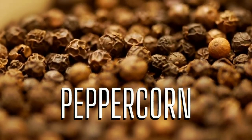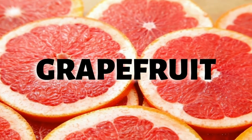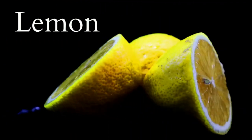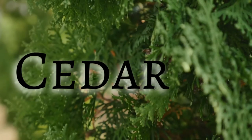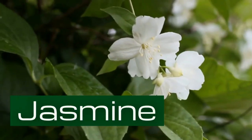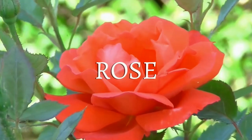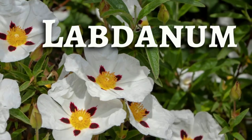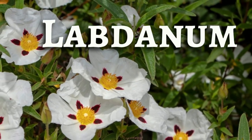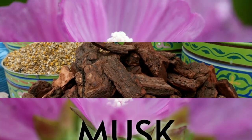For the company's official note breakdown: top notes are peppercorn, grapefruit, and lemon. Heart notes are cedar, white jasmine, and rose petals. The base notes are patchouli, labdanum, sandalwood, and musk.